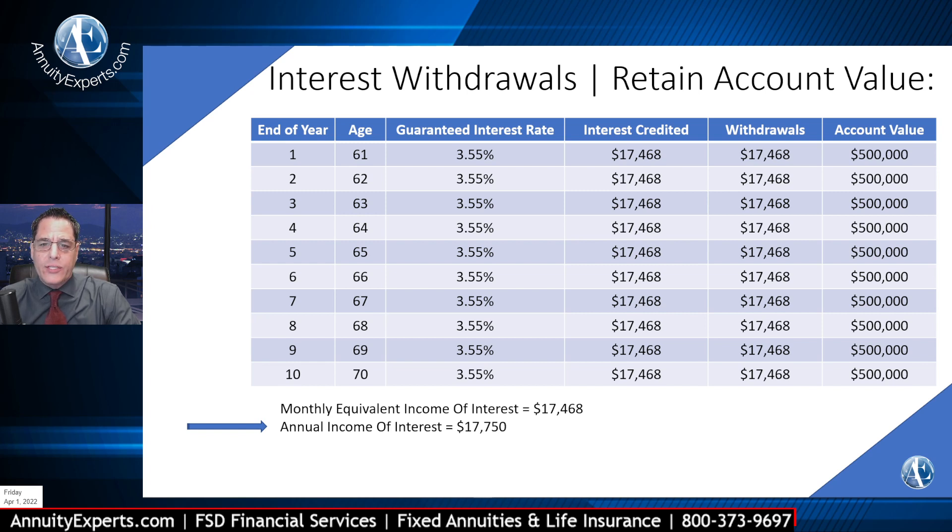All these are guaranteed from day one — it's all set up. These payments would be 100% taxable as it's interest out. So that's the only thing you want to be aware of, according to the current taxes for your client.